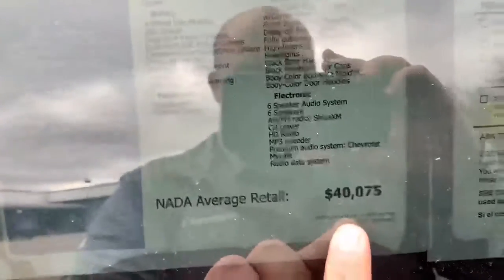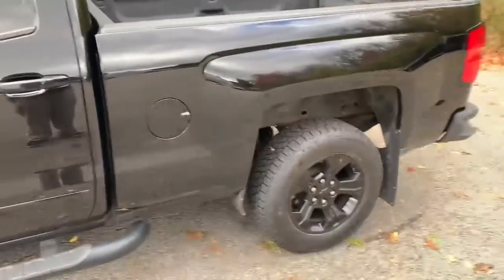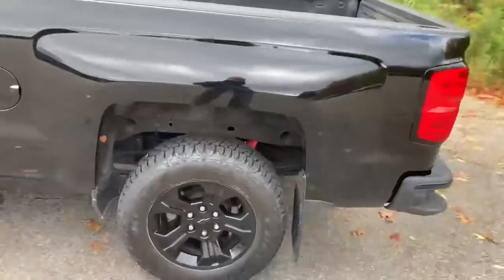The NADA average retail value on a vehicle like this is $40,075. We currently have it live market listed for $32,957, so great savings there.